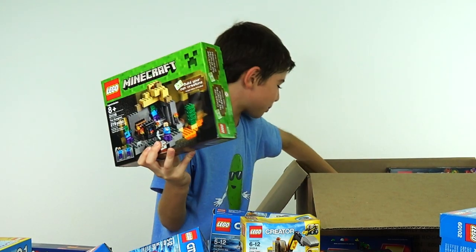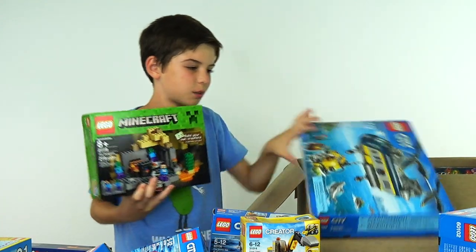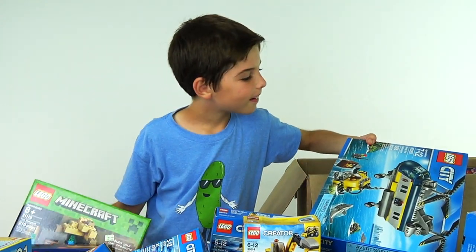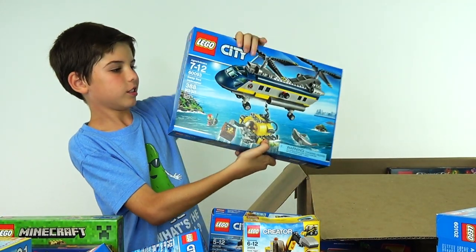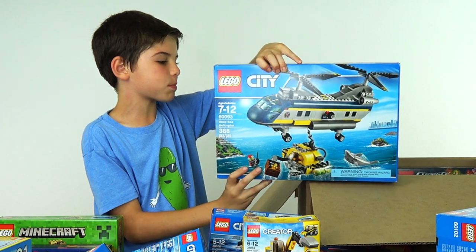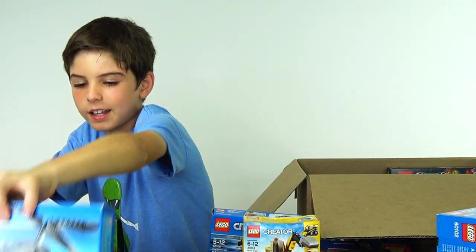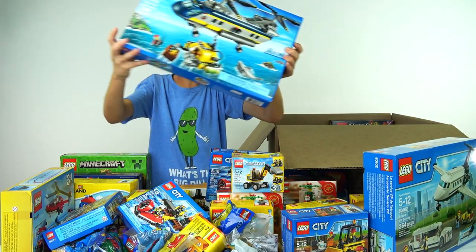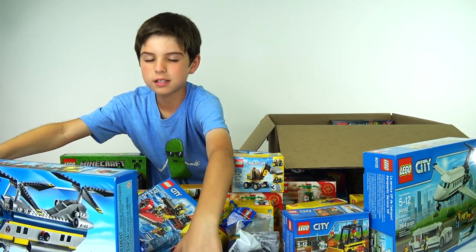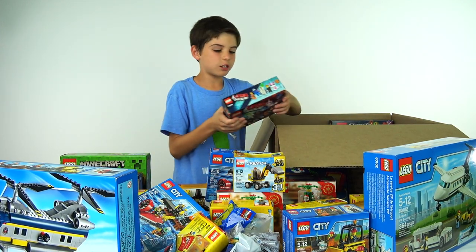We've got the dungeon from Lego Minecraft. I really like the Lego Minecraft series — can't wait to build some of those. Then we've got the deep sea helicopter. And actually we're going to do a special surprise on this channel, and maybe this can go in it — some marine stuff. Maybe that can go in the video, but since it's a surprise, I won't tell you what we're going to do with it.